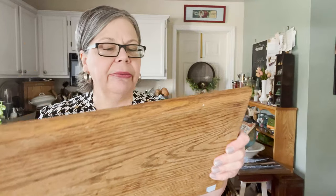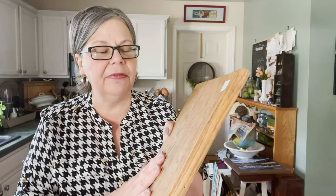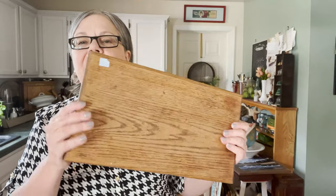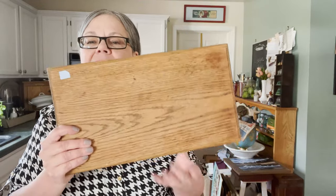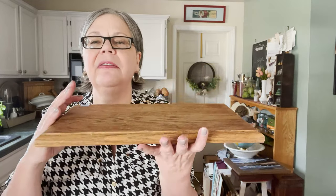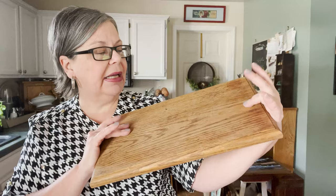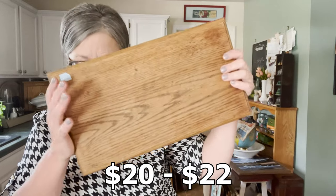And the final piece — I'm calling this a breadboard because it was used as a breadboard. It's got some knife cuts on it. It was $3, a beautiful piece of oak with this sort of beveled edge, which makes me think it would have had a plaque or something on it. But I have seen breadboards like this so that's what I'm calling it. I'll price it at about $20 to $22. That's it for my farmhouse finds today — I hope you enjoyed seeing them. Please leave a comment or subscribe to my channel, and as always, happy hunting!